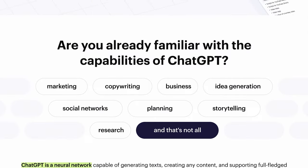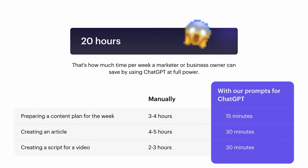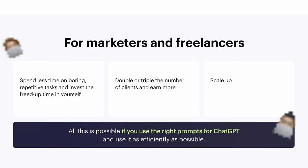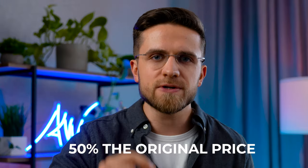Sometimes you just can't wait for the tech to evolve, and you need results right now. To help you up your game, we've put together a pack of prompts you can use — tons of ready-made prompts you can simply copy and paste. We believe this list will be a game-changer for businesses, marketing specialists, or anyone looking to level up their ChatGPT experience. And right now there's a huge discount: 50% off the original price.